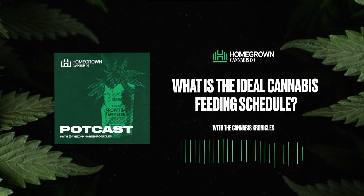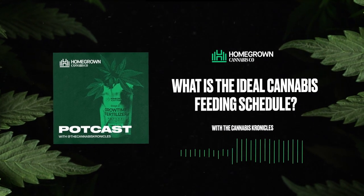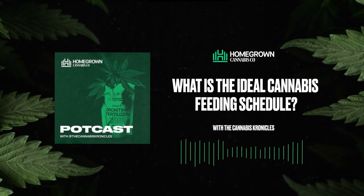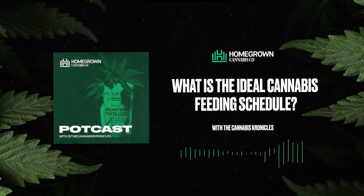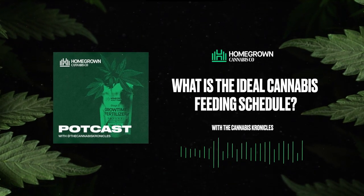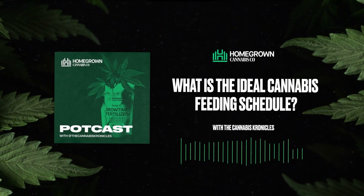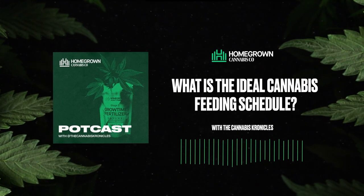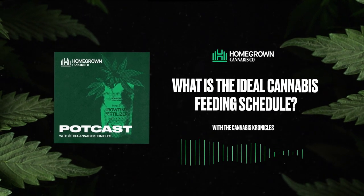Let me first say that you have not been tricked — there is no perfect feeding schedule or recipe for every strain out there. However, in this episode we're going to break down how to judge and feed your cannabis strains with great success across the board. Just know each and every cultivator using various amendments and growing various strains will need to dial in their feeding schedule to perfect their actual feeding regiment for their specific plants.